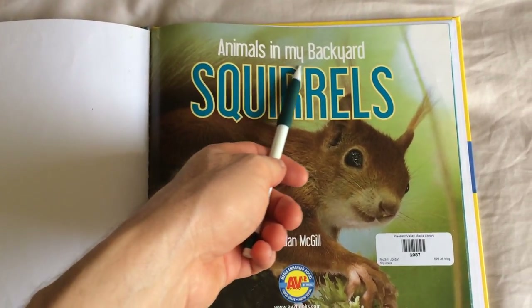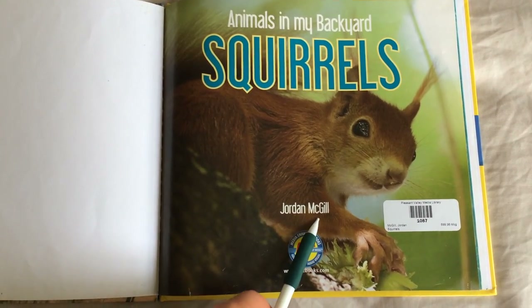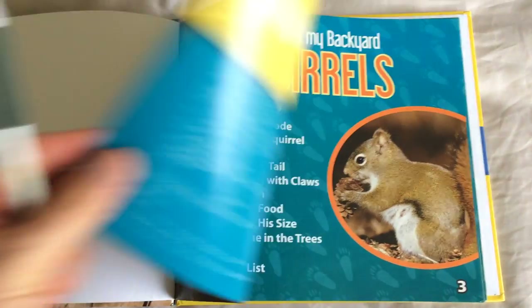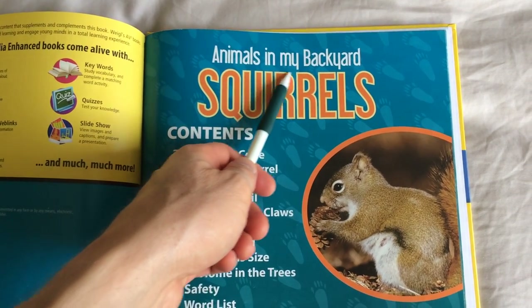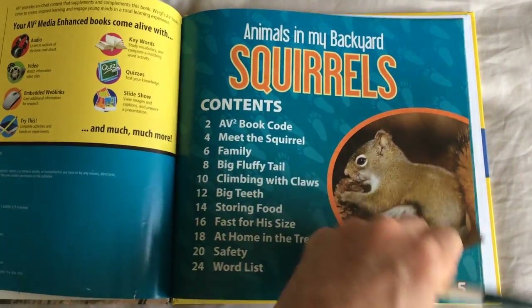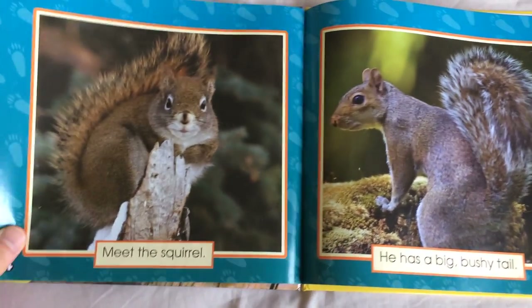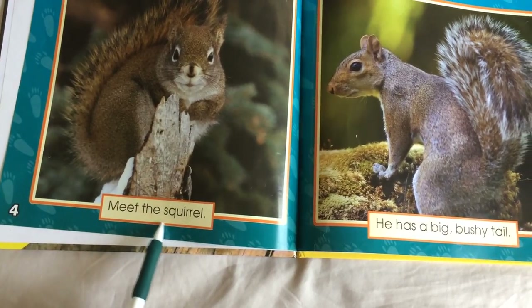Animals in My Backyard: Squirrels, by Jordan McGill. Meet the squirrel.